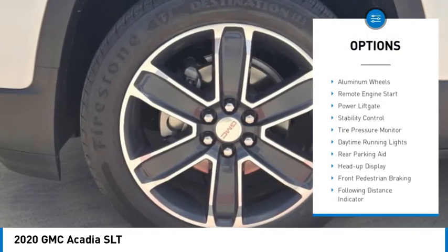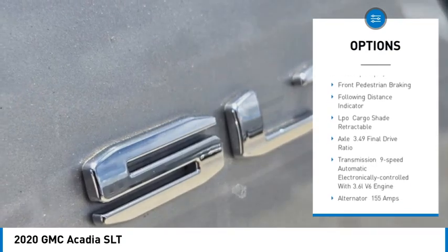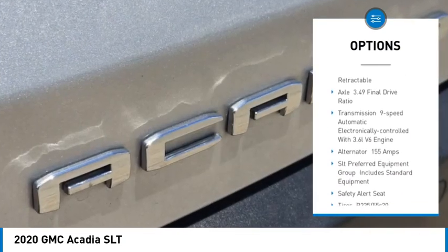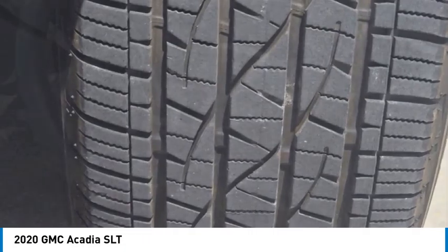Turbocharged, blind spot monitor, heated mirrors, aluminum wheels, remote engine start, power lift gate, stability control, tire pressure monitor, daytime running lights, rear parking aid.